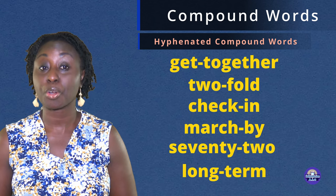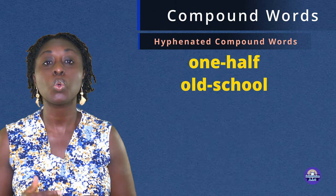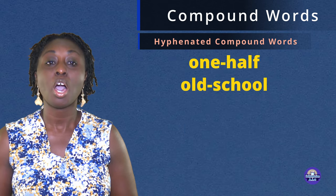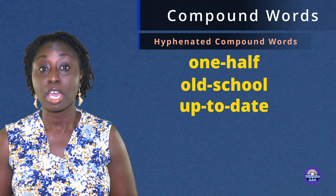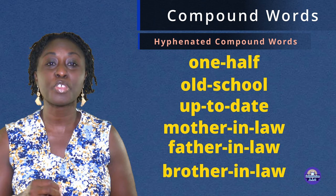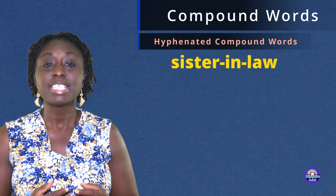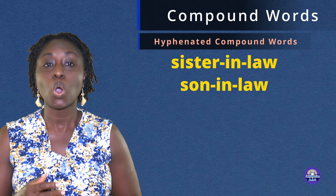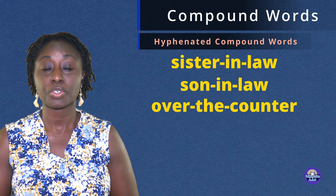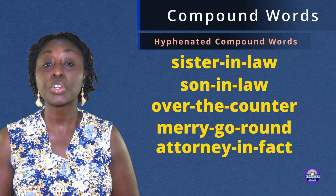Long-term. One-half. Old-school. Up-to-date. Mother-in-law. Father-in-law. Brother-in-law. Sister-in-law. Son-in-law. Over-the-counter. Merry-go-round. Attorney-in-fact.